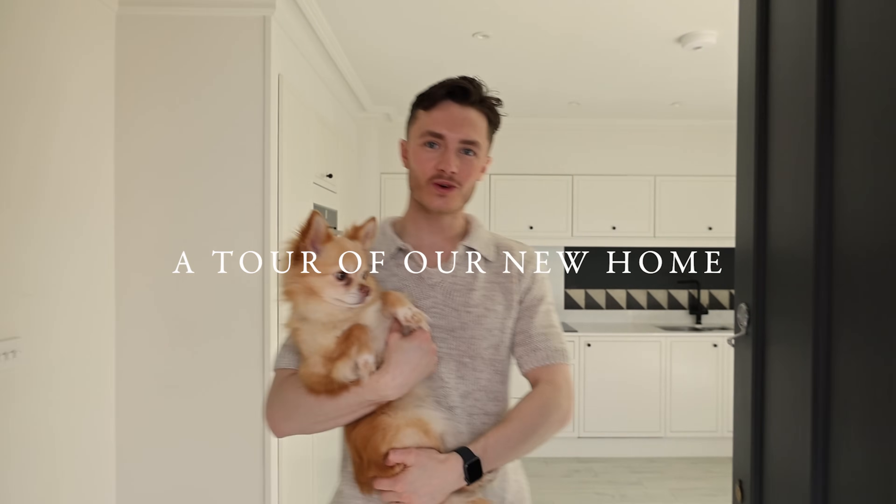This is our new home. I wanted to give a proper tour on YouTube — I did a little bit on Instagram and TikTok but wanted to give the full tour here while it's pretty much completely empty. The only thing we currently have set up is an airbed, but we're getting some furniture in the next few days which we're really excited about.